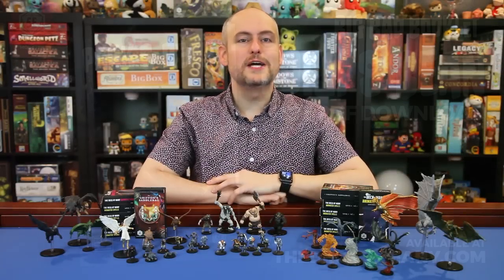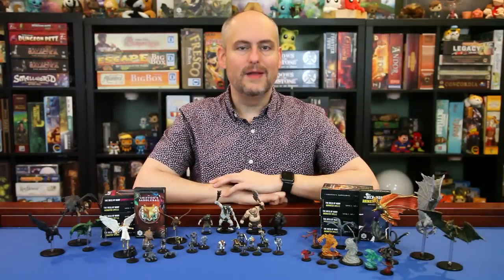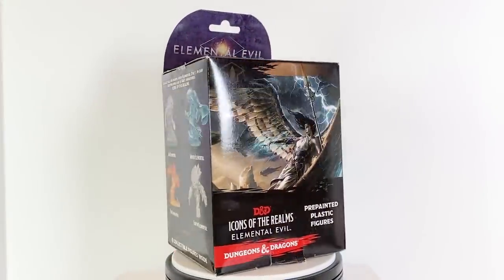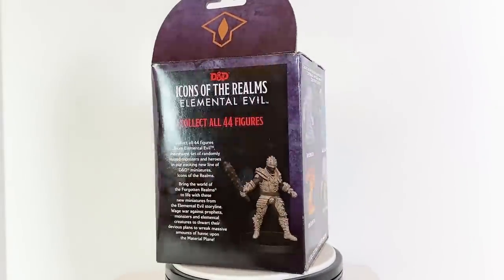This video is brought to you by the Deck of Many and their Big Bad Booklet series. Hello and welcome back to the Gallant Goblin. I'm Theo and today we are looking at Elemental Evil, the second set of pre-painted miniatures for Dungeons & Dragons 5th edition released by WizKids in their Icons of the Realms line.